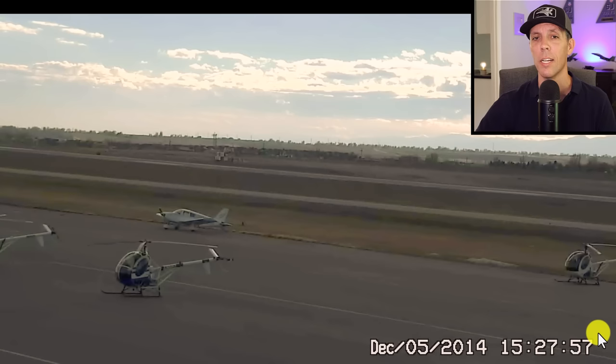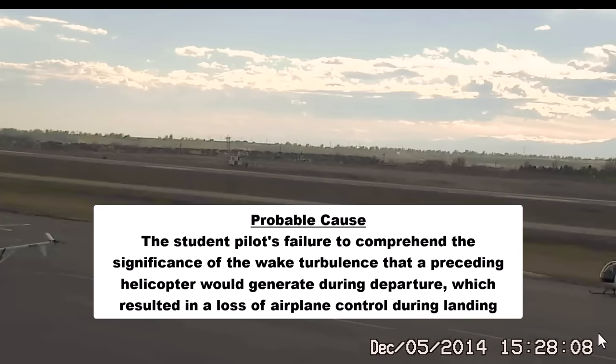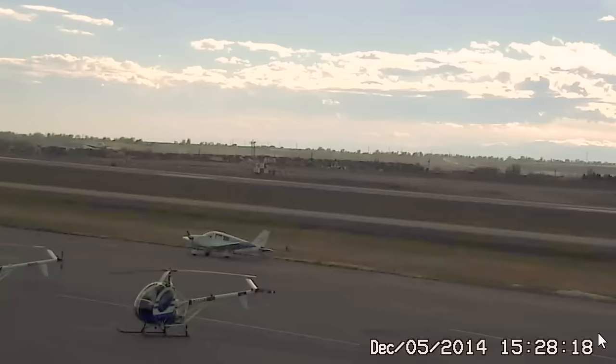Today we're looking at two different mishaps where pilots tried to land behind a helicopter and instantly regretted it, starting with this first one. This is a UH-60 that's taking off — it's going to leave the frame here in a second. Pay attention to this clock down here, and think about how much separation you really need if you're taking off or landing behind a helicopter. This is some dangerous stuff.